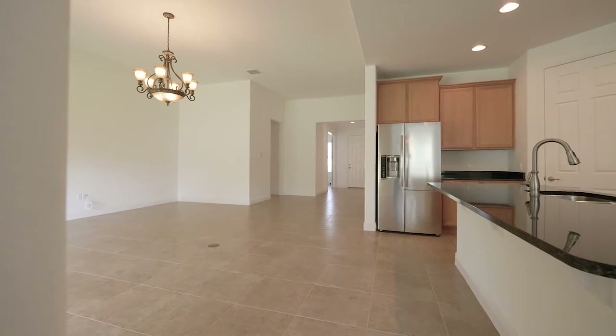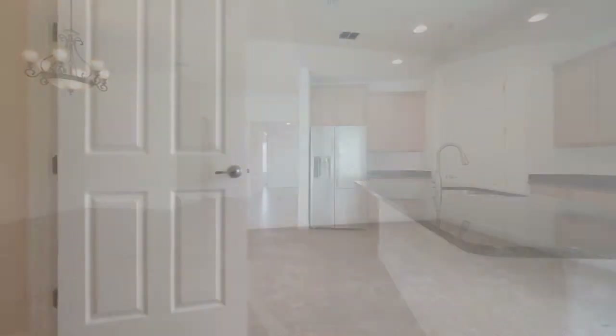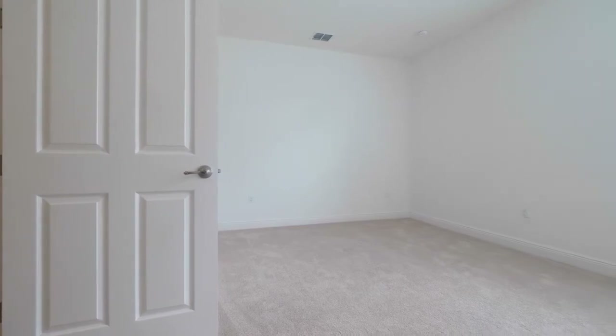This home still feels like brand new and is masterfully upgraded. It features eight-foot raised panel doors throughout as well.